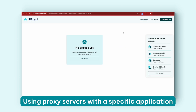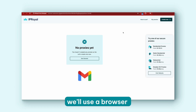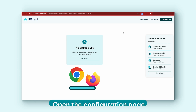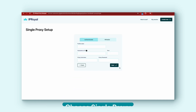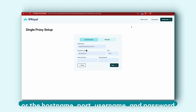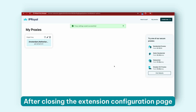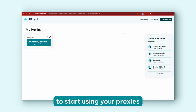Using proxy servers with a specific application is the best way to access Gmail with proxies. For example, we'll use a browser and our proxy manager extension. Download our Google Chrome or Mozilla Firefox proxy extension depending on your browser. Open the configuration page and hit the get started button. Choose single proxy from the options given and click next. Enter a profile name and copy the credentials — hostname, port, username, and password — from IPRoyal. Hit the save button.